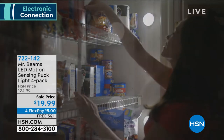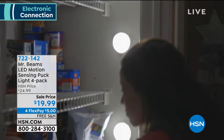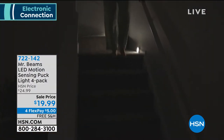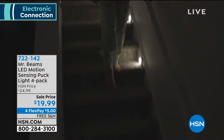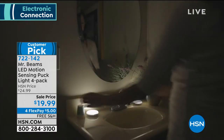A lot of you ordered Mr. Beams puck lights — $20 for four with free shipping and handling. Today's the day to buy. In fact, I would buy more than one set because you will use them and then you'll be saying you should have gotten a couple more. Item number 722-142.